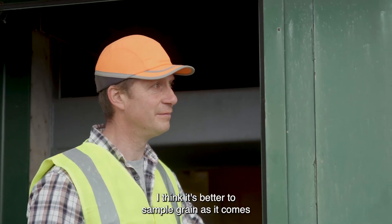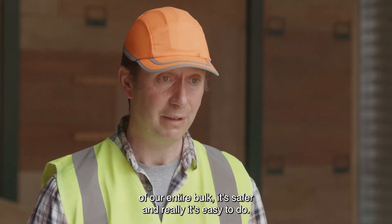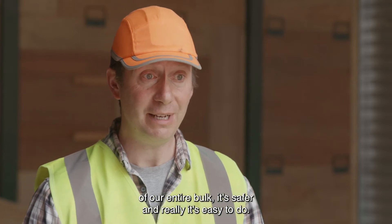I think it's better to sample grain as it comes into the store because it gives us a representative sample of our entire bulk — it's safer and really it's easy to do.